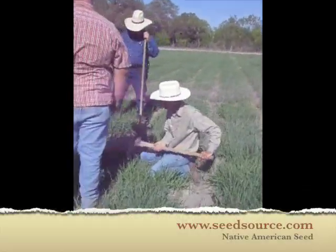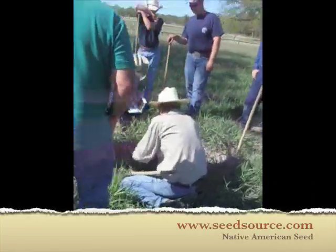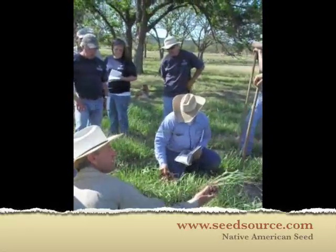You have the power to make a difference. Become native to your place. Choose a path of stewardship and a lifetime of wonder and learning. Now is the time to plant for the future.